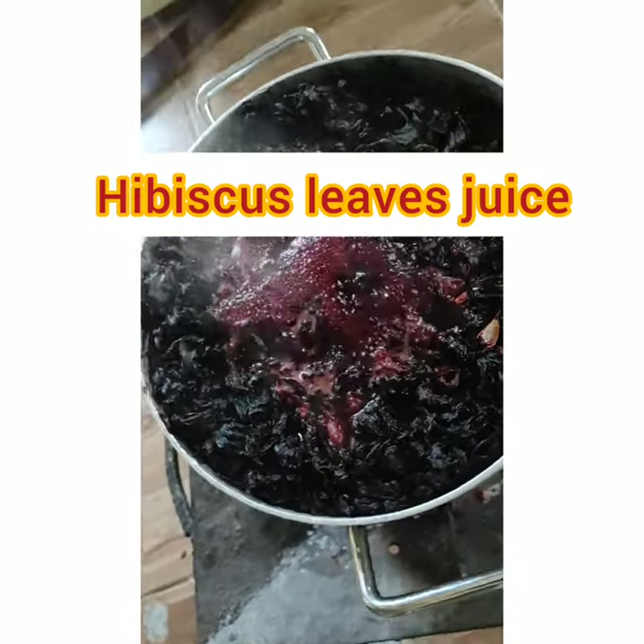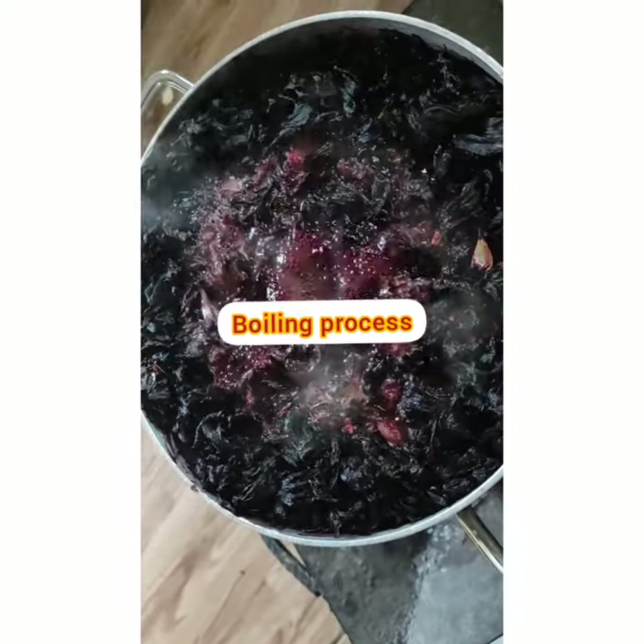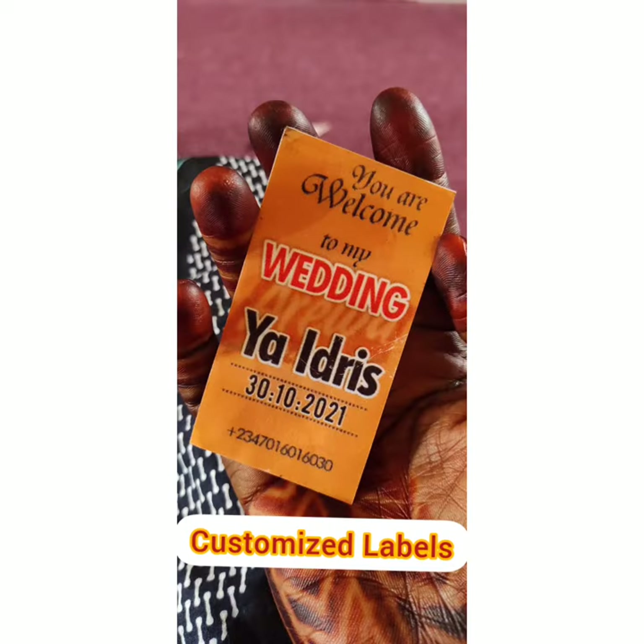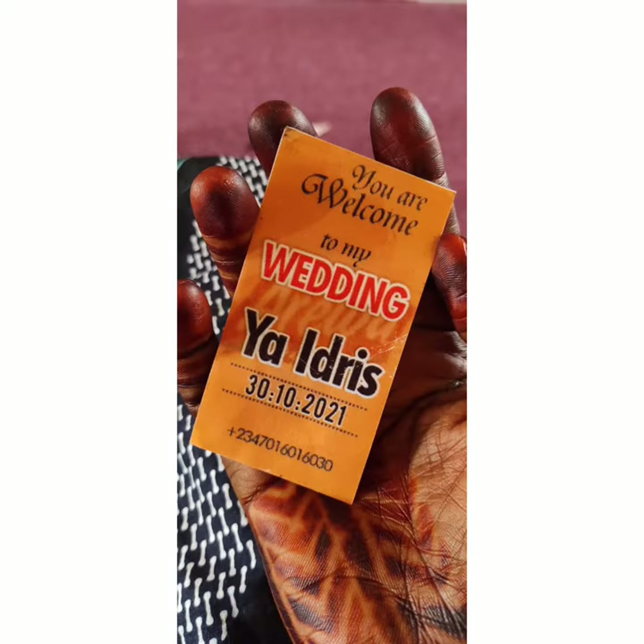Sorrel Hibiscus Zobo goes through the boiling process. This is a behind-the-scenes look at the packaging. This batch is for a wedding.